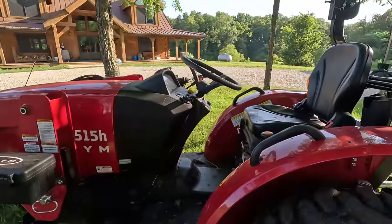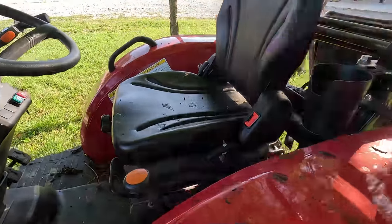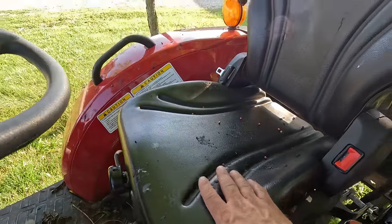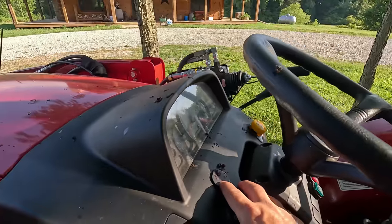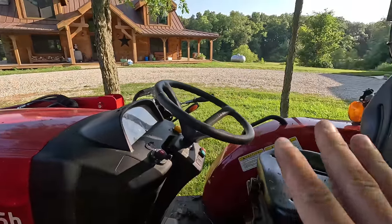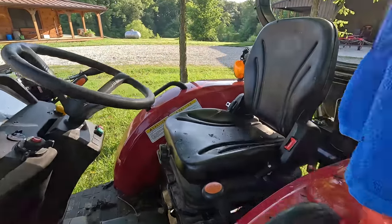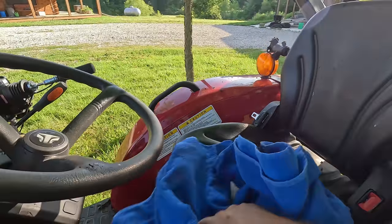Apparently I parked the tractor in the wrong spot — the birds have been pooping all over it. And it's not regular bird poop. It is like blackberries. The birds have been eating all the blackberries that are in season right now, and this is like blackberry bird poop all over the tractor. That is just terrible. I'm going to have to end up washing this thing. At least I got a towel I guess I can sit on.